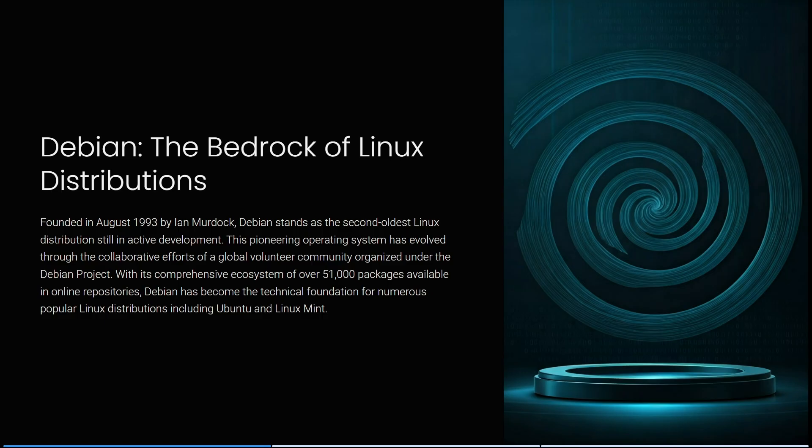Founded in August of 1993, Debian stands out as the second oldest Linux distribution still in active deployment. This pioneering operating system has evolved through the collaborative efforts of global volunteer communities organized under the Debian project. With a comprehensive ecosystem of over 51,000 packages available in online repositories, Debian has become the technical foundation for numerous popular Linux distributions including Ubuntu and Linux Mint.